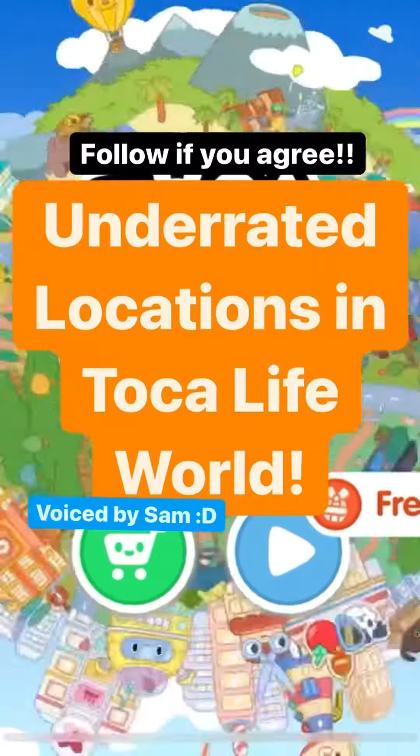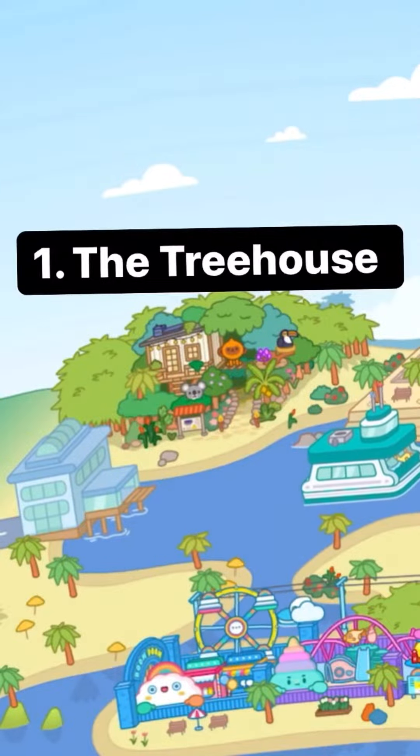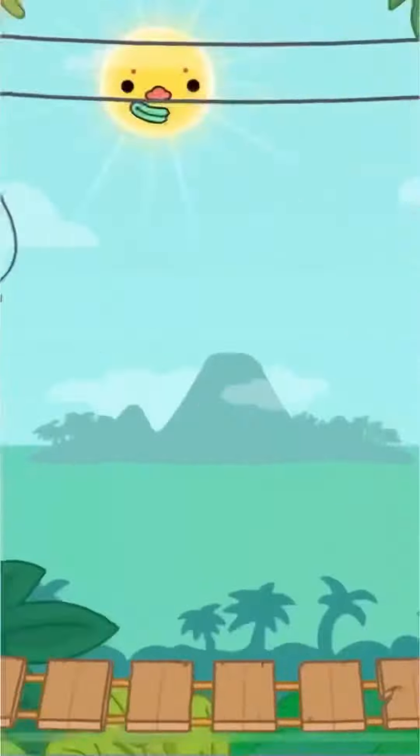Here are some super underrated locations in Tokuboka. Number one, the treehouse. This location is just so good. I personally love it, but no one uses it for some reason. I don't know why.